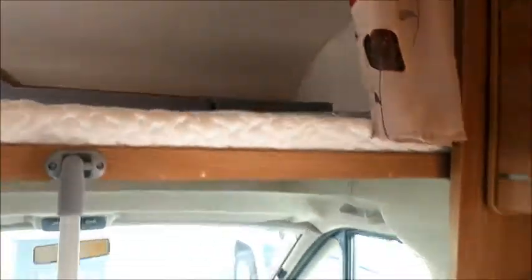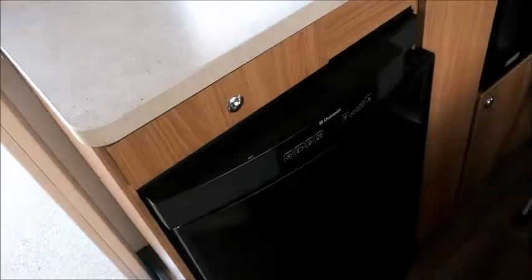Above the cab, full size double bed. A large central dinette with storage above. Across from the dinette, more storage, full size fridge.